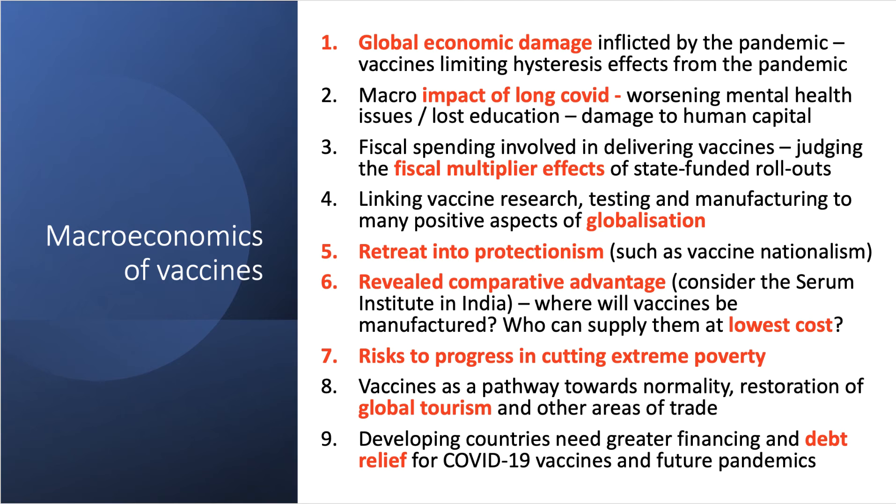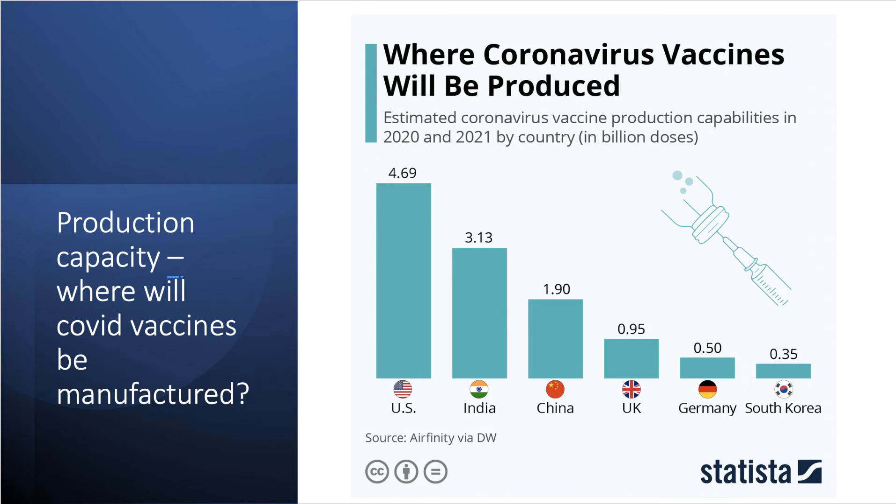While people in wealthy countries discuss vaccination passports and overseas summer travel, hundreds of millions of people in sub-Saharan Africa lack basic access to COVID-19 vaccines. Vaccine equity is a major macroeconomic and policy issue. Looking at where vaccine manufacturing takes place, the United States is the dominant center, but India and China come in second and third. India has a high capability and capacity to produce vaccines — over three billion possible doses — and the Serum Institute is the world's biggest vaccine manufacturer, producing around 1.5 billion doses annually at low cost.